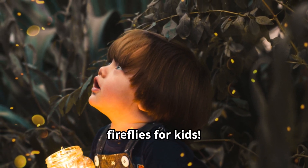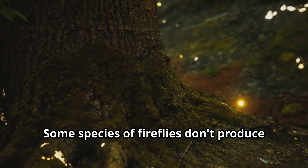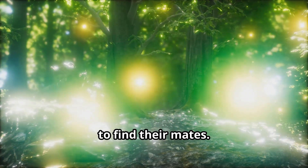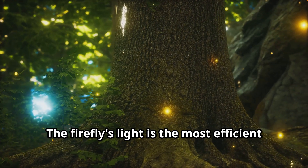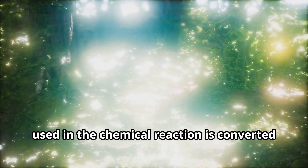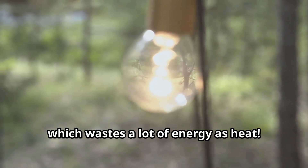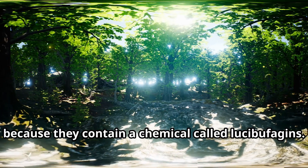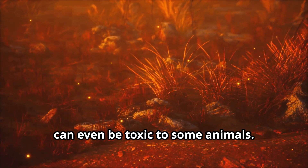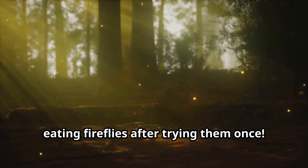Now let's learn some fun facts about fireflies. Did you know that not all fireflies can glow? Some species don't produce any light at all — they rely on pheromones, special smells, to find their mates. The firefly's light is the most efficient light in the world: almost 100% of the energy used in the chemical reaction is converted to light, compared to a regular light bulb which wastes a lot of energy as heat. Fireflies taste awful to predators because they contain a chemical called lucibufagins, which makes them very bitter and can even be toxic to some animals. That's why most predators learn to avoid eating fireflies after trying them once.